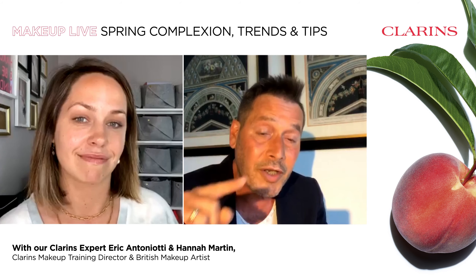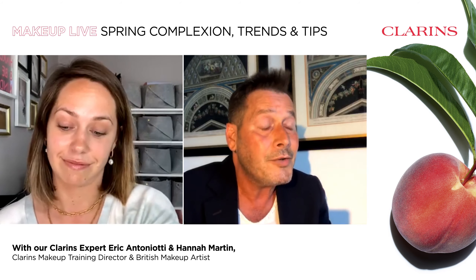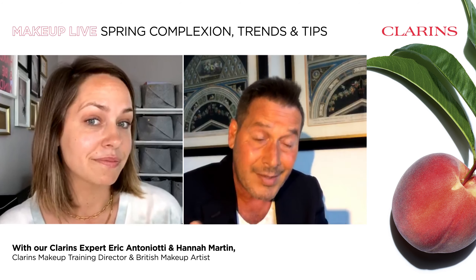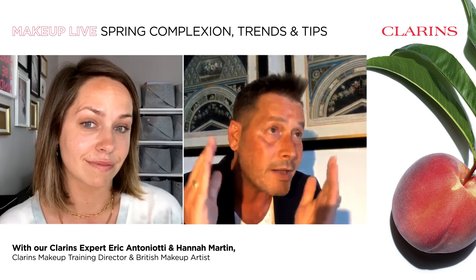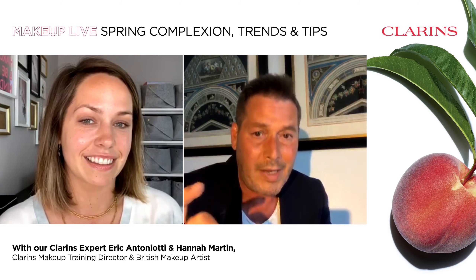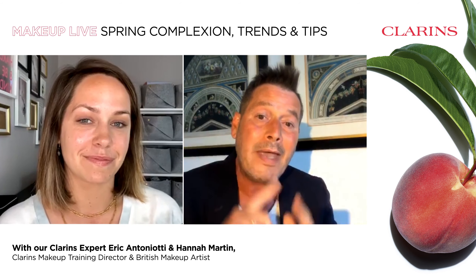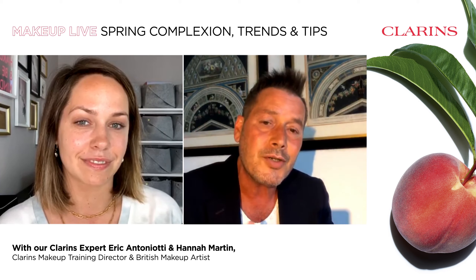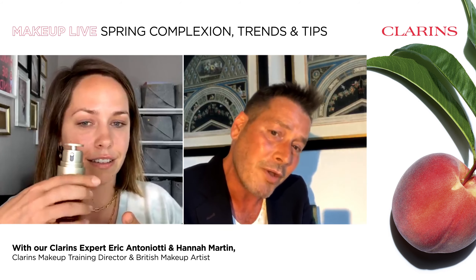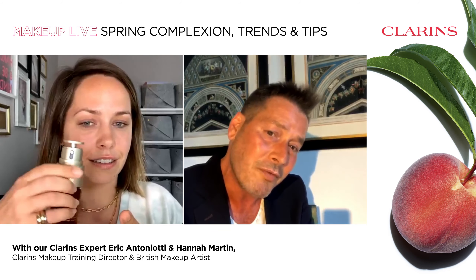Great makeup always starts with great skin. This is a key point — it's really important to select the right skincare product according to your skin type. Otherwise it could look a little too glowy, or it could be more difficult to apply and blend, and it's not going to look natural. So please use the right skincare product before applying makeup. Even if you have makeup made for skin, you absolutely need to use the right skincare product first.